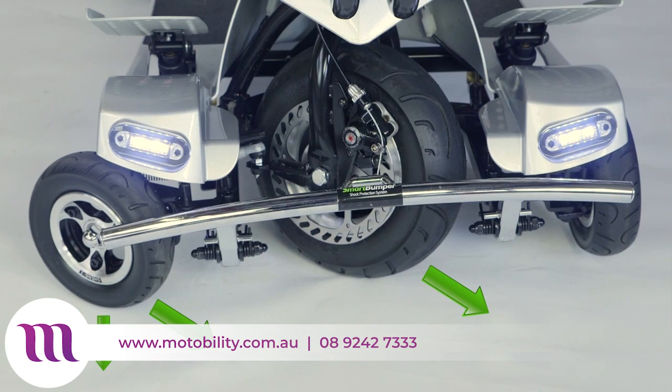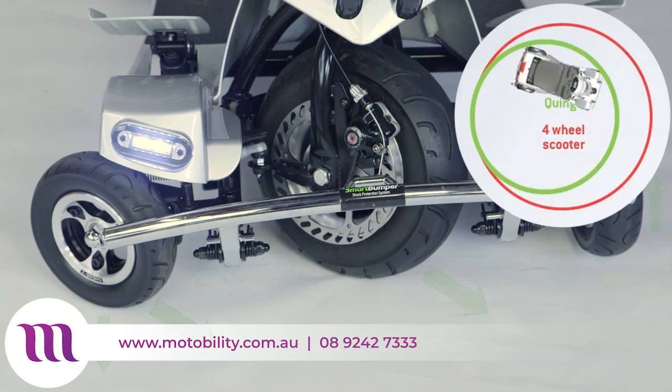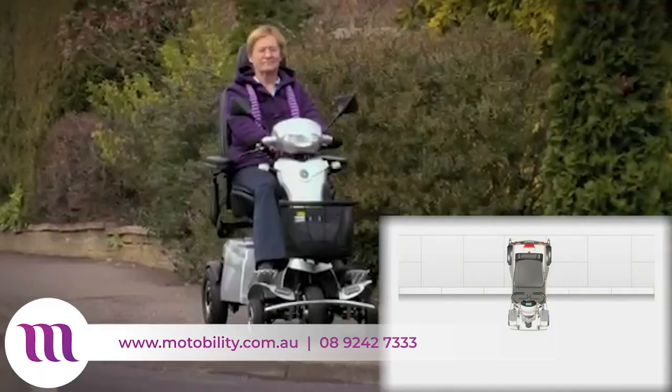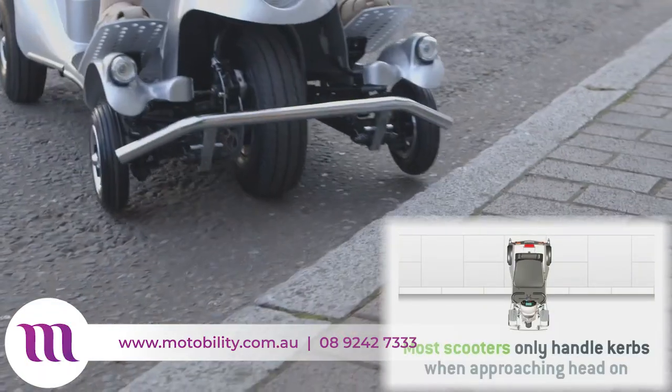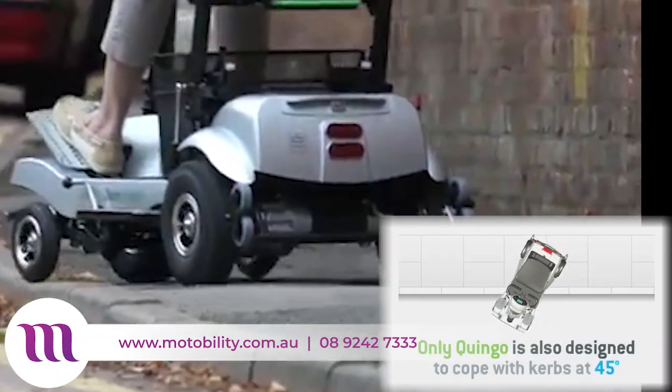The inner wheel does not turn and is lifted slightly off the ground. Using this technology, five-wheel scooters have very short turning circles while maintaining stability. The unique five-wheel design also makes navigating kerbs and bumps up to three inches a breeze, allowing you to safely go up and down most obstacles.